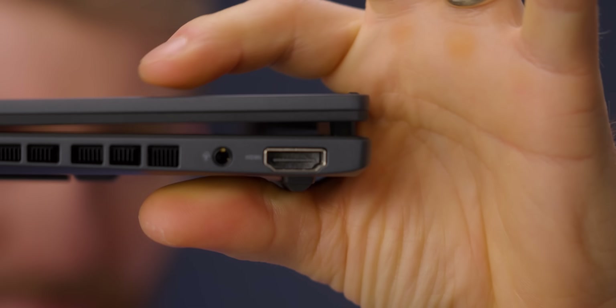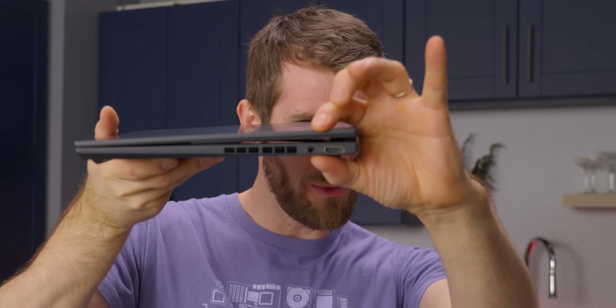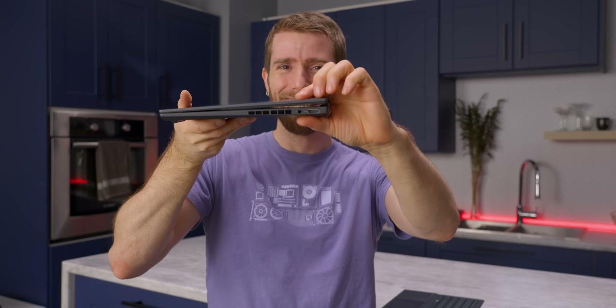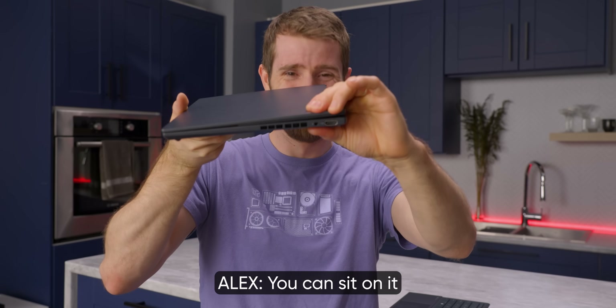If you're wondering about the durability of the hinge, ASUS says that with the keyboard removed, you can put up to 25 kilograms on top of a closed shell before things start to go bad. Should I be doing this on the pre-production one? Yes — you can sit on it.